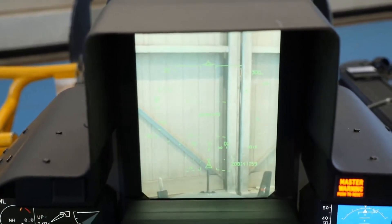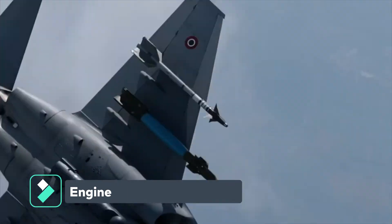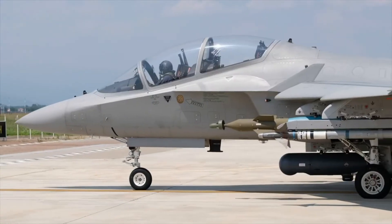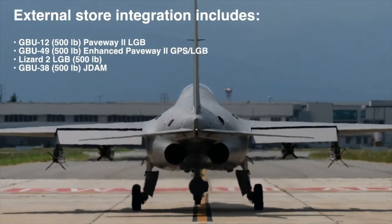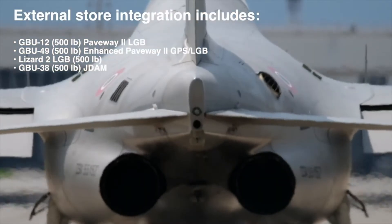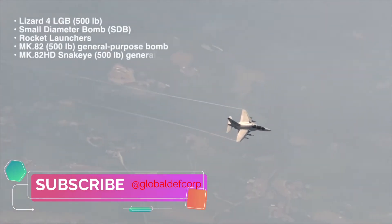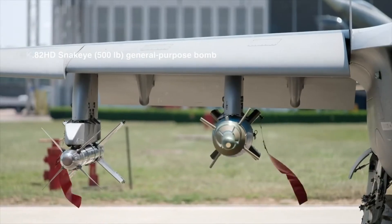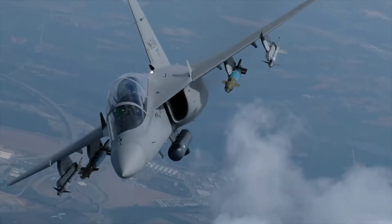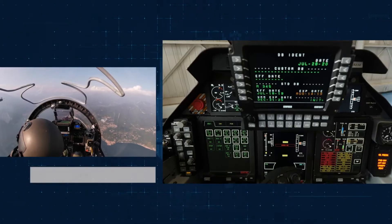The M346FA fighter aircraft is powered by two Honeywell F-124GA200 turbofan engines, which develop a maximum thrust of 2,850 kg each. The power plant delivers a limit speed of 572 knots and a maximum level speed of 590 knots. The aircraft has a service ceiling of 45,000 feet and can climb at a rate of 21,000 feet per minute.